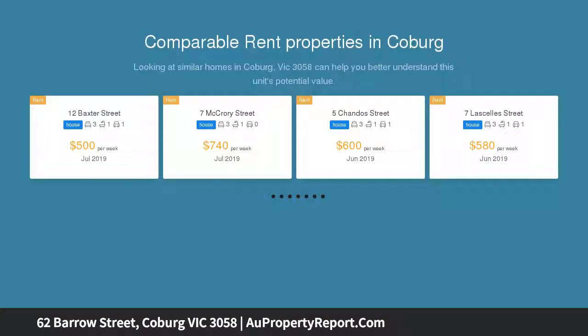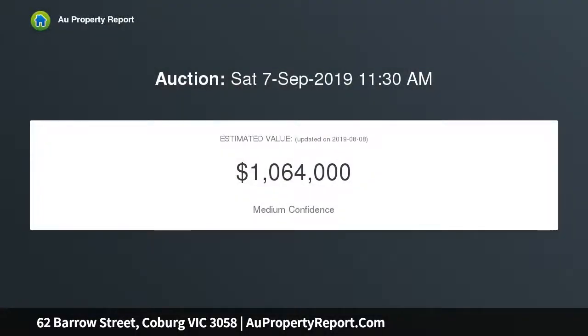This heritage Edwardian, circa 1918, provides a lifestyle of immediate quality and enviable urban convenience along with plenty of room for future expansion.